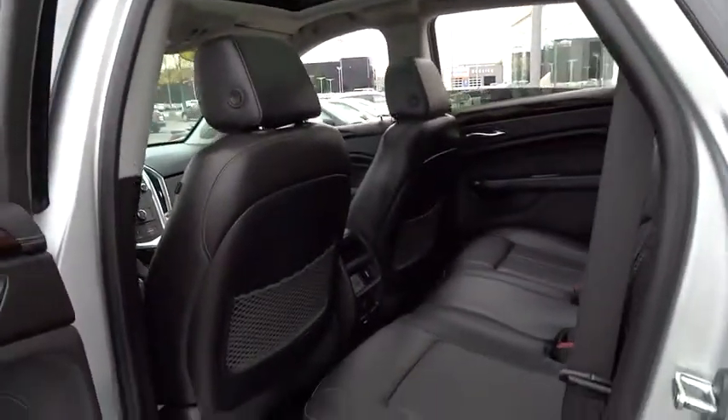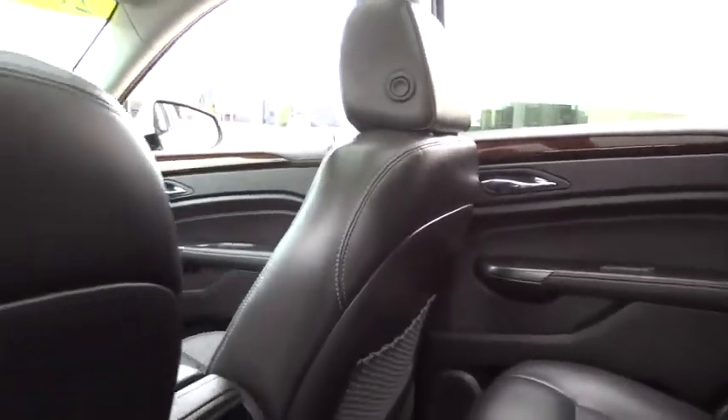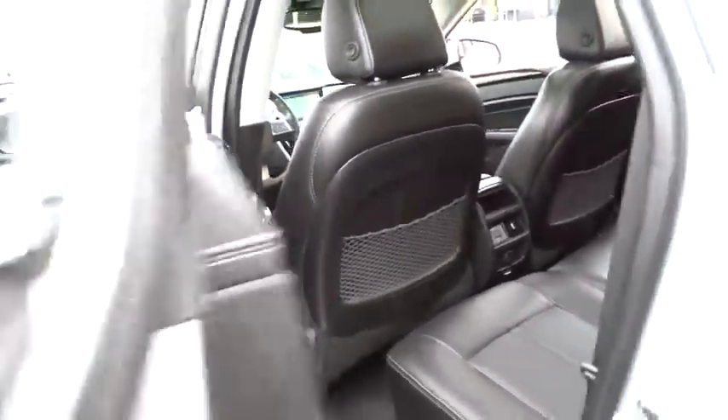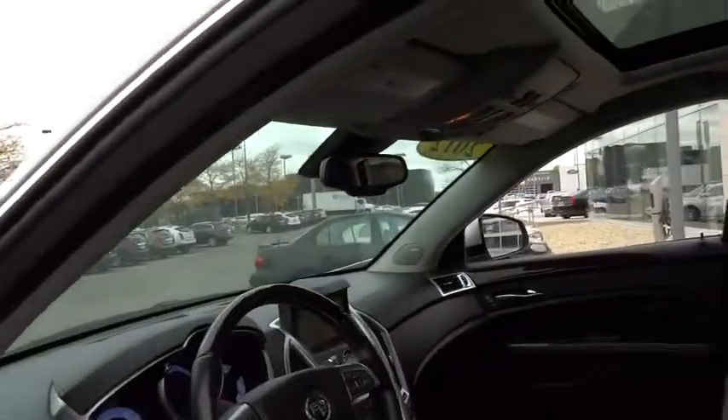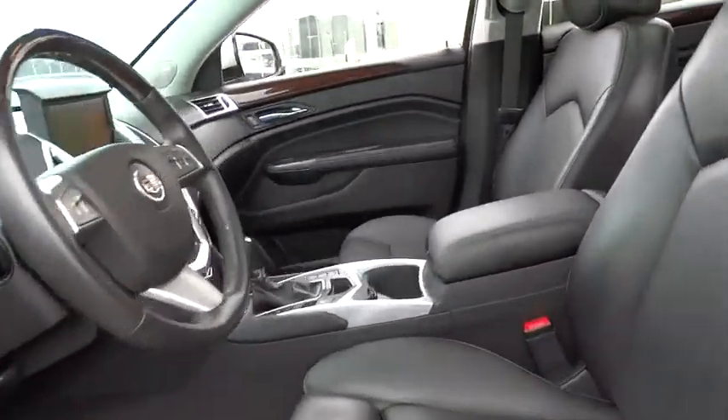Driver airbag, aluminum wheels, four-wheel ABS, front floor mats, four-wheel disc brakes, cruise control, AM-FM stereo radio, premium sound system, FWD, universal garage door opener, rear defrost.